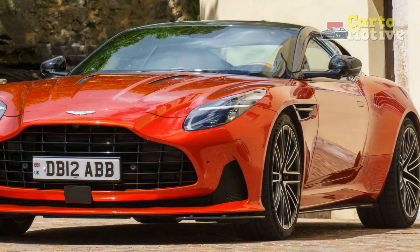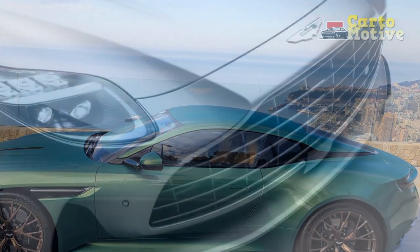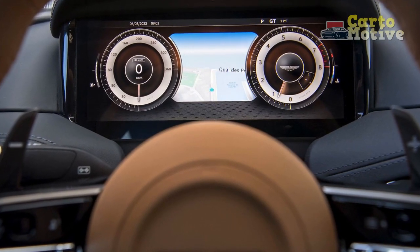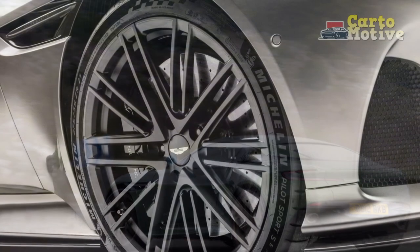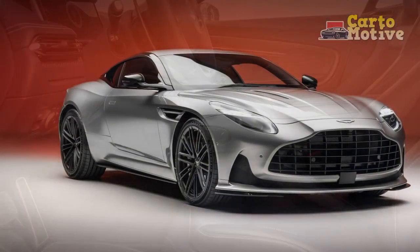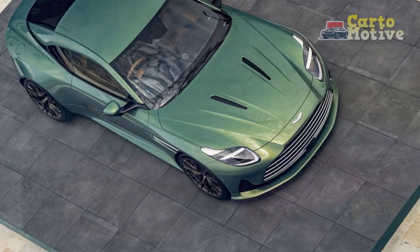Pros of the 2024 Aston Martin DB12: 1. Stunning design — the DB12 boasts an iconic, timeless design combining elegance with modernity. 2. Powerful performance — with an 800-horsepower V12 engine, it offers exhilarating acceleration and a top speed of 220 mph. 3. Advanced technology — including a virtual cockpit, premium infotainment system, and driver assistance systems. 4. Exceptional handling — adaptive suspension and rear-wheel steering provide precise cornering and a thrilling drive. 5. Luxurious interior — the cabin features high-quality materials offering comfort for driver and passengers.